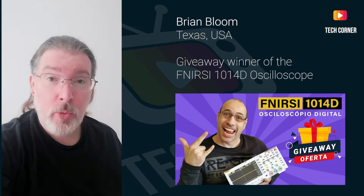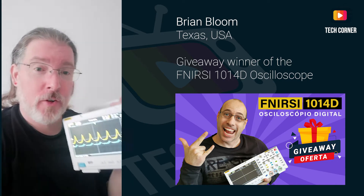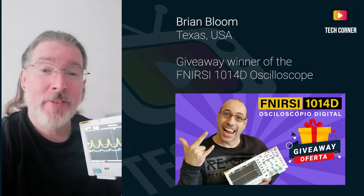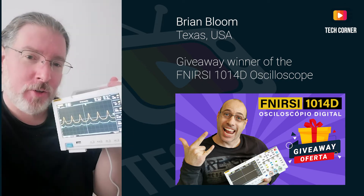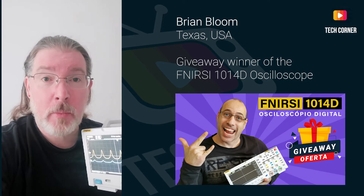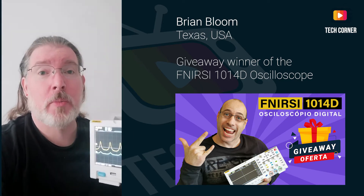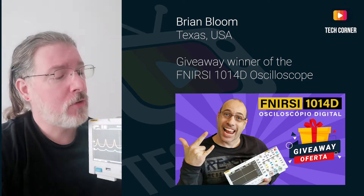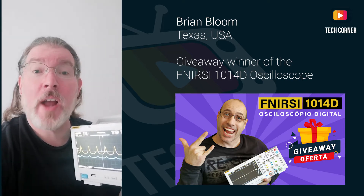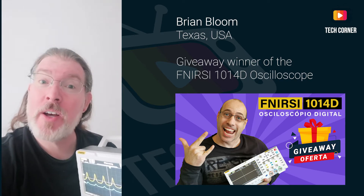Hey Hugo, it's Brian. I wanted to record a short little video to let you know that my oscilloscope showed up in the mail. This is the FNIRSI oscilloscope and signal generator that you had the contest for, and I won! You can see I'm running the signal generator there. This is going to be so helpful for me — I've got a whole bunch of circuits I want to build with my Raspberry Pi and some Arduinos and some Teensies. I've never owned an oscilloscope, although I used one back in college. I am so looking forward to putting this to use, and I want to thank you and TechCornerTV for having the contest. Thank you so much and best of luck on all your projects!